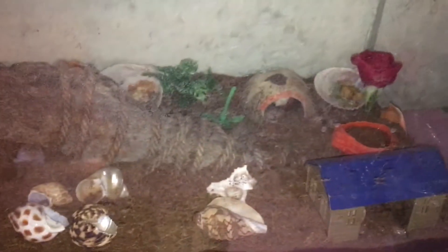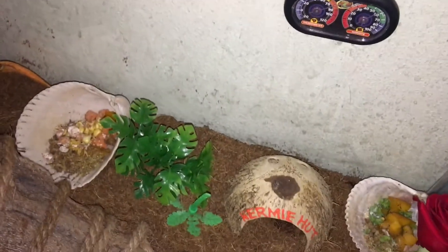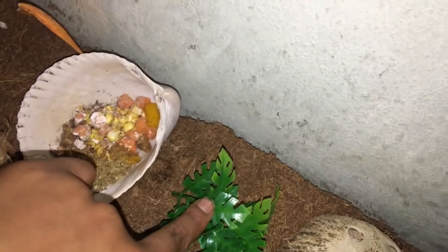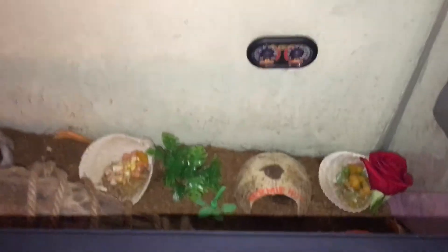It is hard to see with the red light, so I turned off the main light. Elizabeth is right under this food bowl — you can kind of see her shell sticking out next to it. I don't want to bother her because once they go under, they're under. It's Valentine's Day so I gave them a rose.